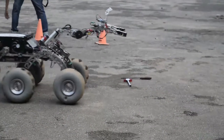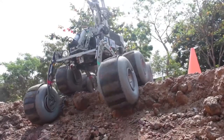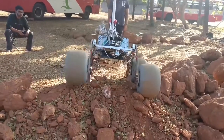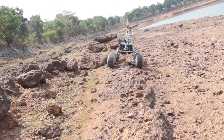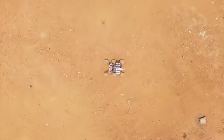A modified rocker-bogie suspension has been implemented on the rover. The rover has a lateral stability of 55 degrees and can overcome an obstacle of 0.7 meter height. An isolated wheel motor assembly protects it from damage due to obstacles. Low pressure volume tires have been used to aid rover traversal over sandy terrain.